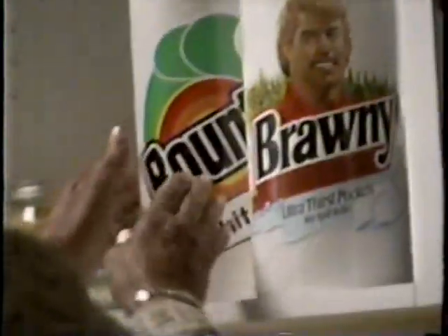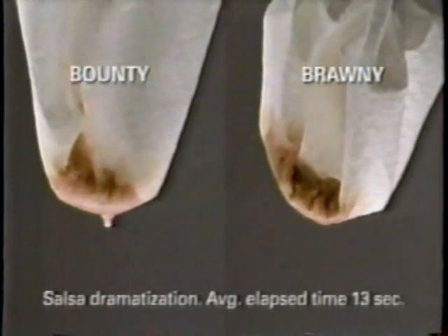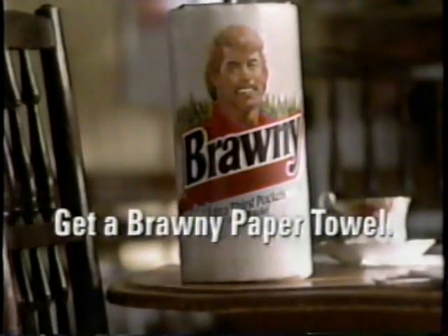I'll get a Brawny paper towel. Don't waste Brawny — Bounty'll do. What kind of a mess do you use Brawny for? This kind. Brawny paper towels: 10 more feet per roll than Bounty, holds up to 19 pounds per sheet, and holds sloppy messes better than Bounty can. So that's a Brawny kind of mess. Got a Brawny mess? Get a Brawny paper towel.